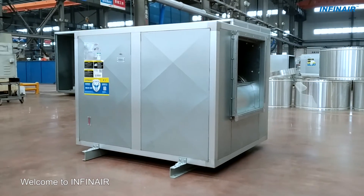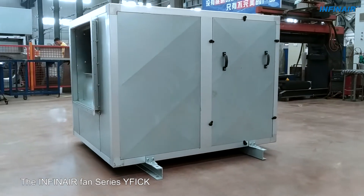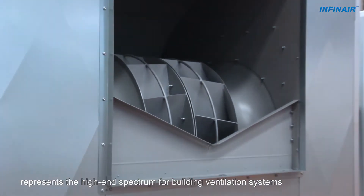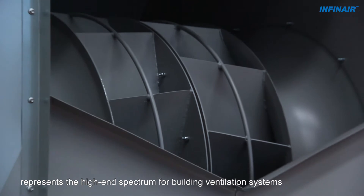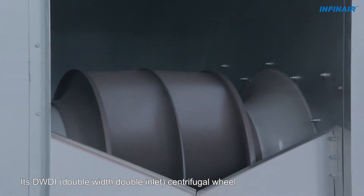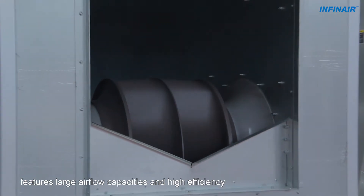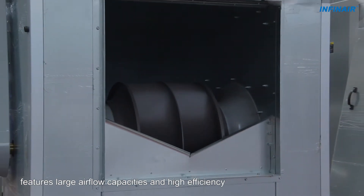Welcome to Infanaire. The Infanaire Fan Series YF-I-CK represents the high-end spectrum for building ventilation systems. Its DW-DI double-width, double-inlet centrifugal wheel features large airflow capacities and high efficiency.